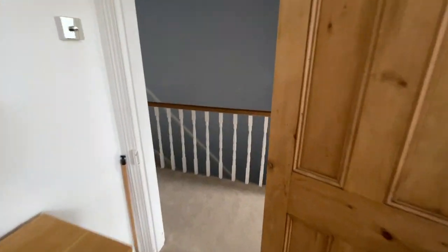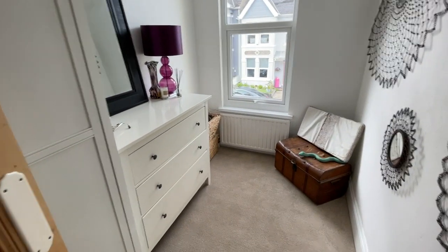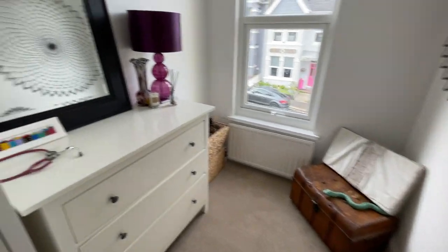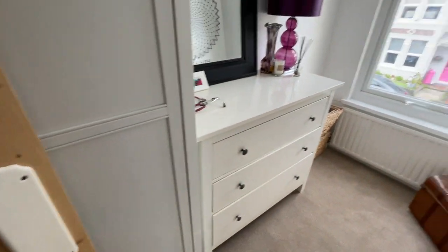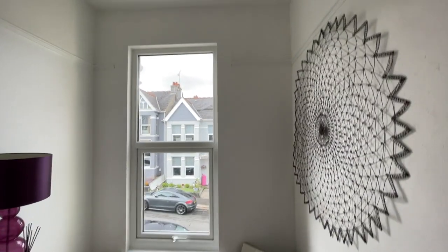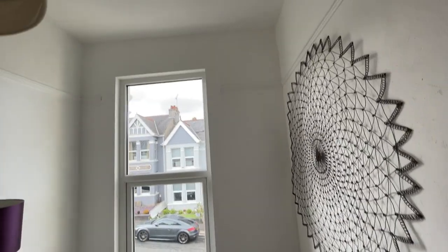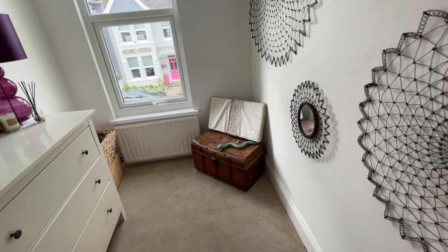The final room — third bedroom. It's a small room, often used as a study or small child's bedroom. Currently used as a dressing room, so we've got some fairly large freestanding units in here which you can take away. But again, good size third bedroom — not double, but adequate size.